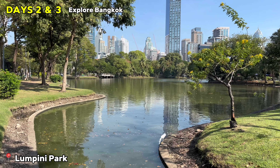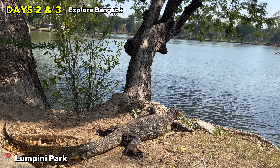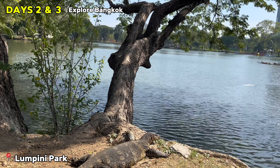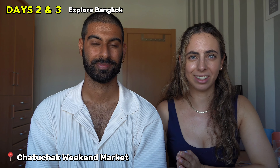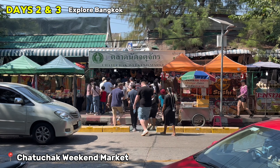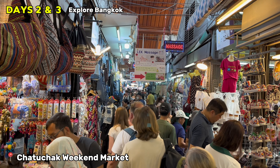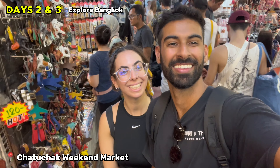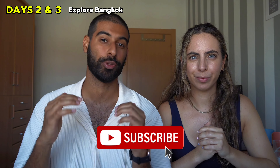Two more places to shout out: Lumpini Park, essentially the Central Park of Bangkok — we love it especially because huge lizards roam freely around the park, which is quite amusing. And one of my favorite places you cannot miss is Chatuchak Market. It's huge and you need to save a lot of time for it — you'll spend hours roaming around buying souvenirs. Note that it's only open on weekends.